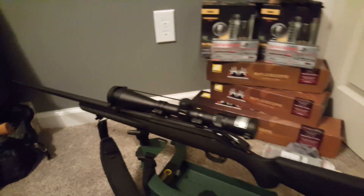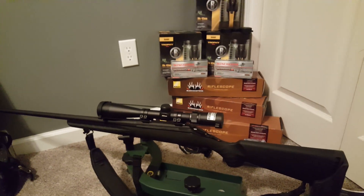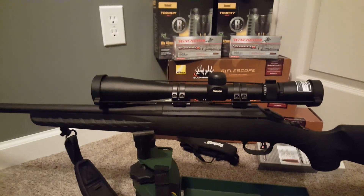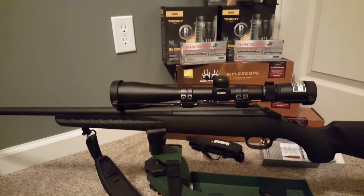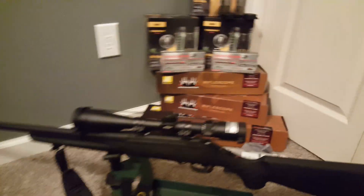And there's the Ruger 308 Ruger American. Got a 4x12 mounted on her finally. Just went with the quad lock rings. But it's a good setup, man. I'm pretty happy with it.